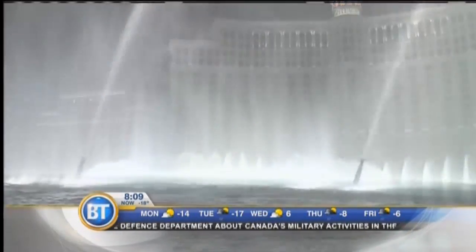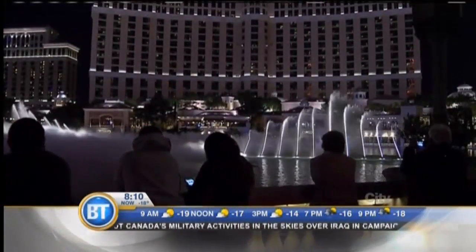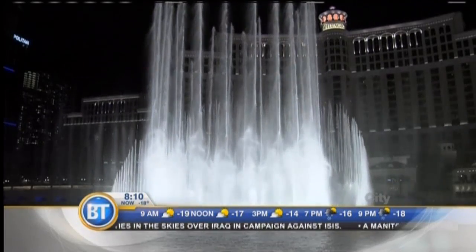They mesmerize and amaze. More than 1,200 fountains dance to music on an 8.5-acre lake in the middle of the Nevada desert. The Fountains of Bellagio are a spectacle and a marvel of technology.